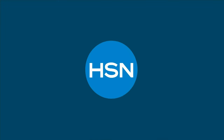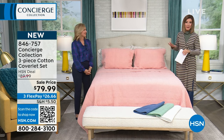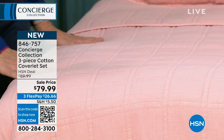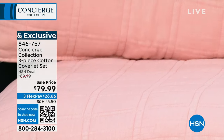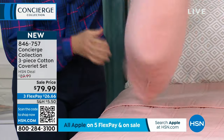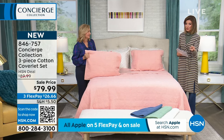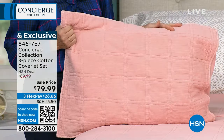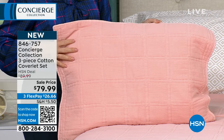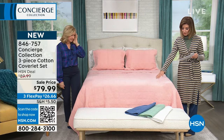It's that time of year to declutter, refresh the linen closet, or zhuzh things up. We've got a great cotton coverlet set — you get the coverlet and matching shams. For cotton snobs, this is 100% cotton. You'll be hard pressed to find 100% cotton coverlets out there, especially under $100 — now under $80 for premium cotton. You get three pieces: twin, full, queen, and king. The soft coral is on the bed, and we also have blue, sea green, and white.